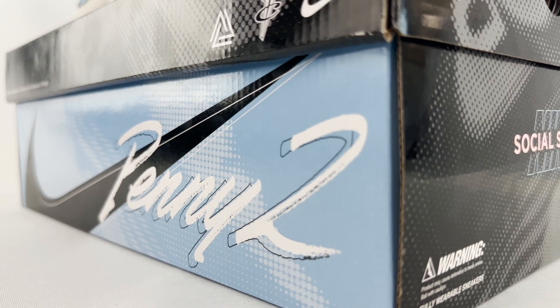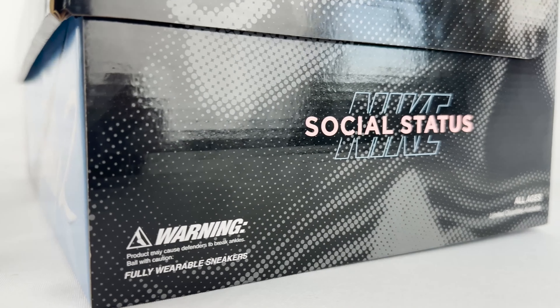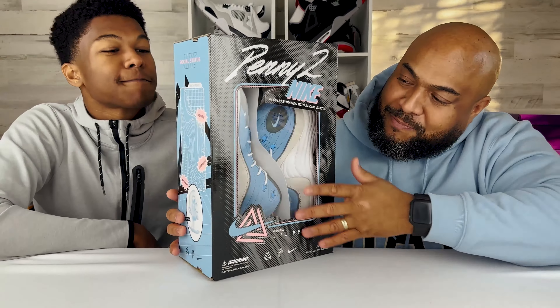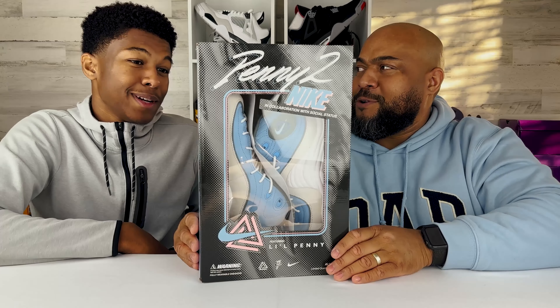First off, let's address this box. This box is looking fire — it's looking like that Buzz Lightyear box. It's definitely like the toy store back in the day when you're a kid walking with your mom, you see something peeking through and you're like, mama please, can I get that toy?